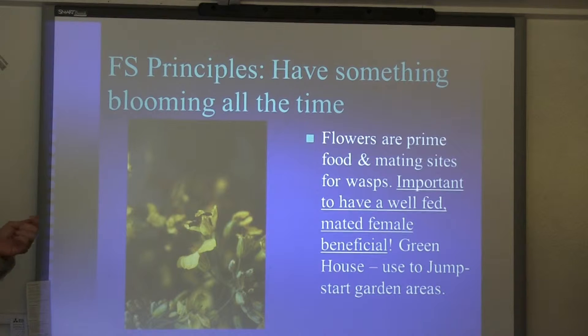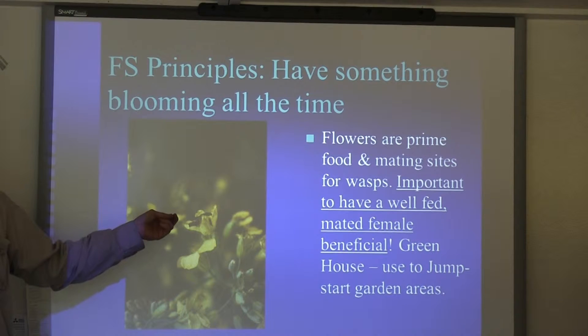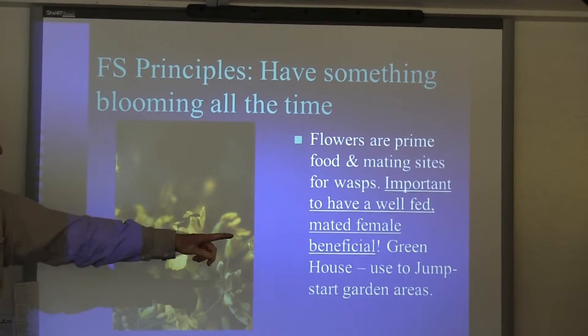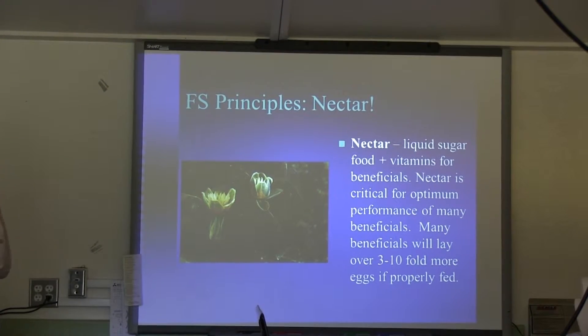We were able to show that if you had a well-fed, mated female wasp, she would lay ten times more eggs than if she's poorly fed. The same kind of problems we have with pests laying eggs like crazy — we can turn that around and feed our beneficials really well. You don't have a normal wasp anymore; you've got a super wasp that will attack tons of pests in your field, way far beyond what most normal insects would.